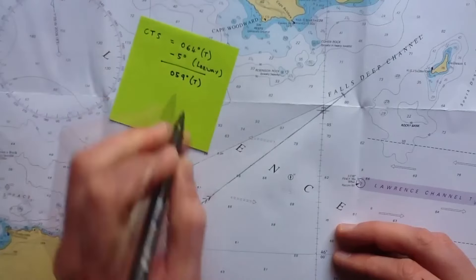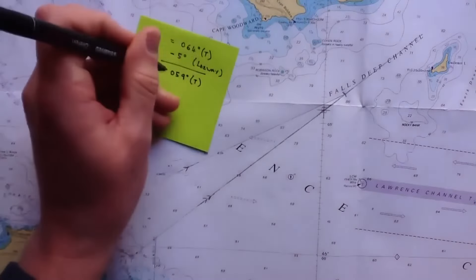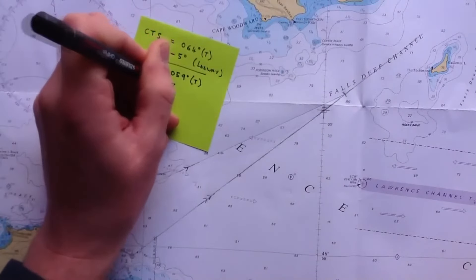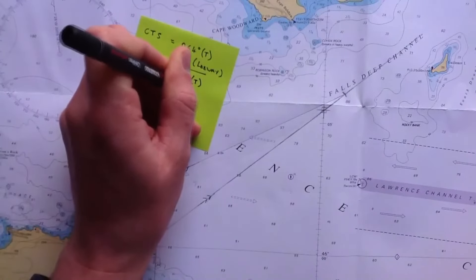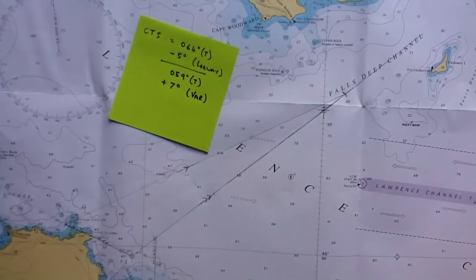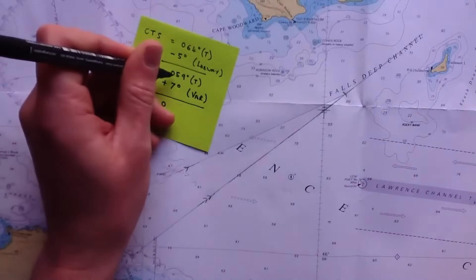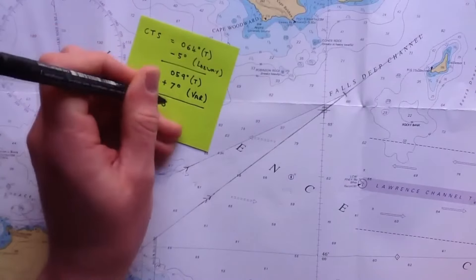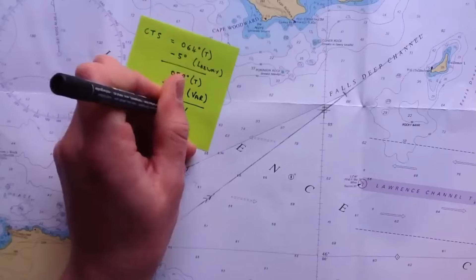Now this is still in true, so we need to allow for variation. We know on this chart at this particular date and location, variation is 7 degrees west. So in this case we add 7 degrees — and if you're not sure why we add as opposed to subtract, you can see our earlier notes on variation. That gives us 059 plus 7 equals 066 degrees magnetic.